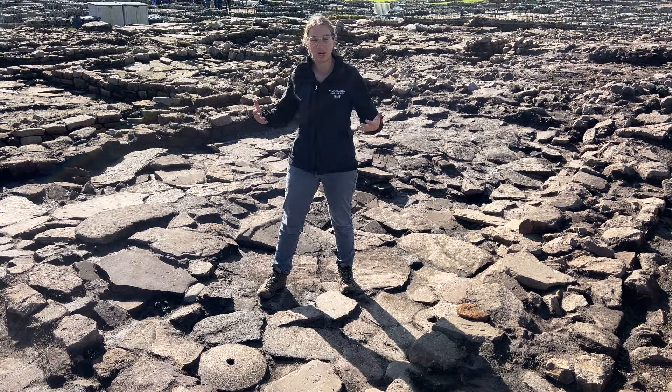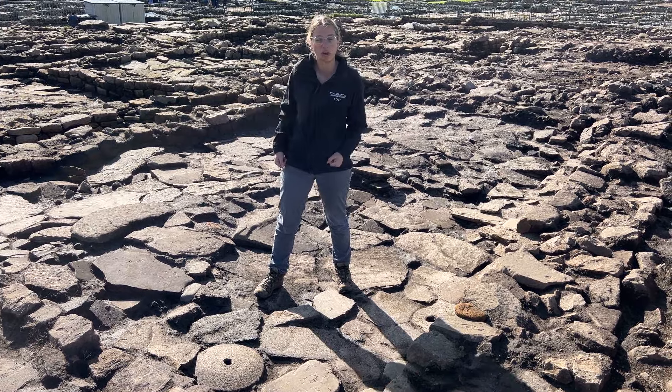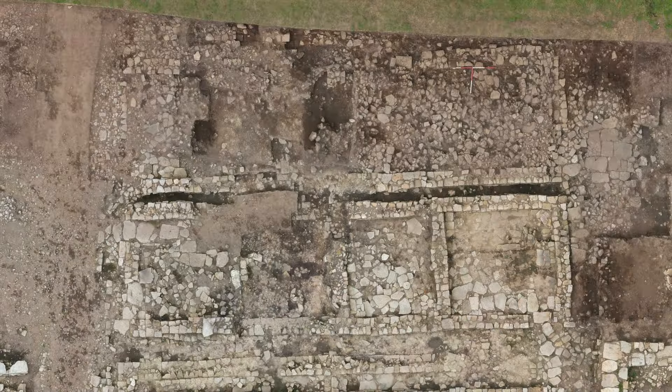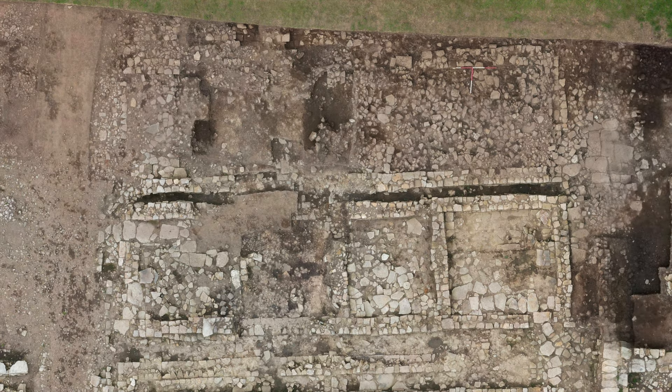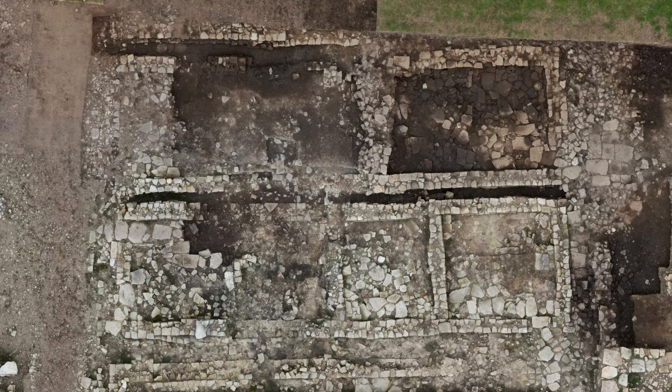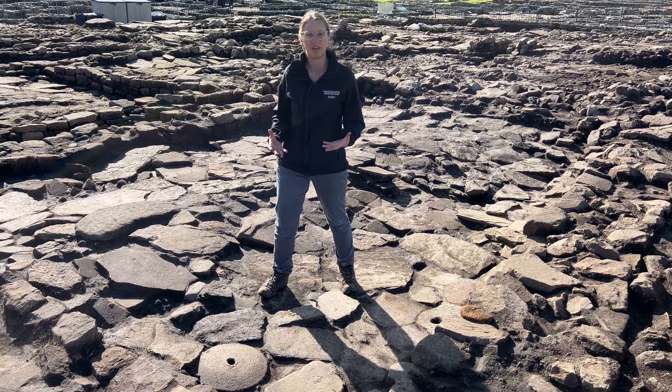You'll remember that we said we needed to uncover the full perimeter of the room. Well, in the last period we were successful, and that enabled us to start removing the top fill — the demolition debris that had been thrown into this building once its use had ended. So what have we found under the demolition debris?